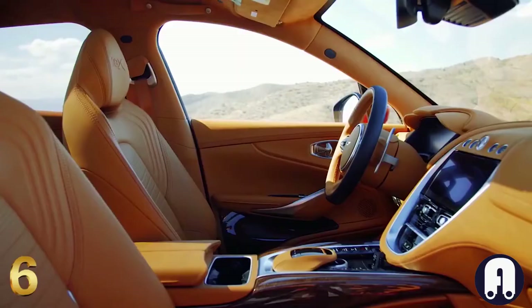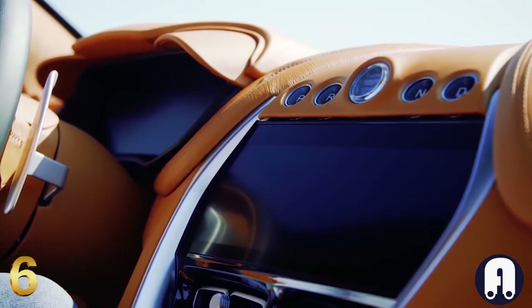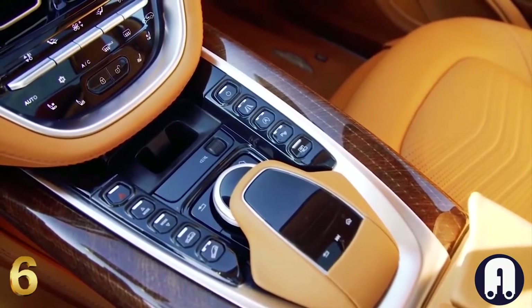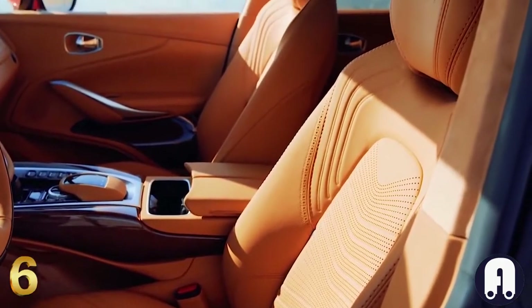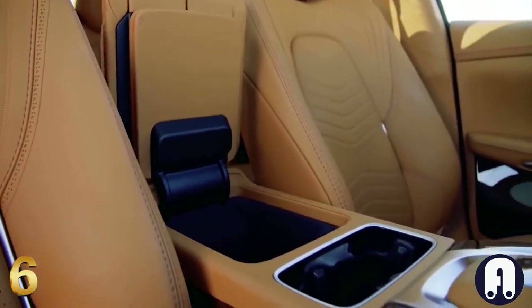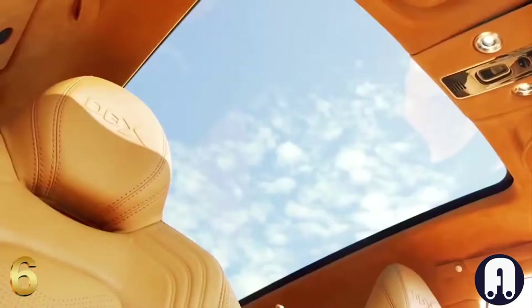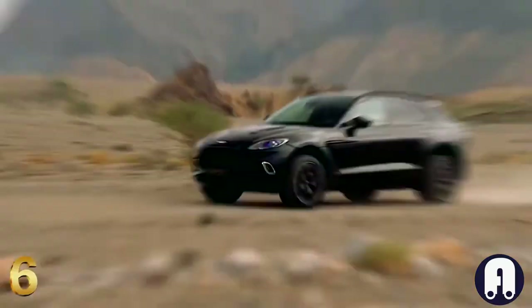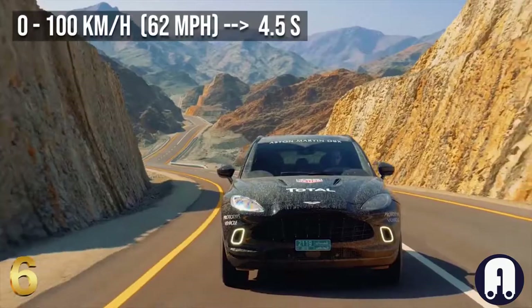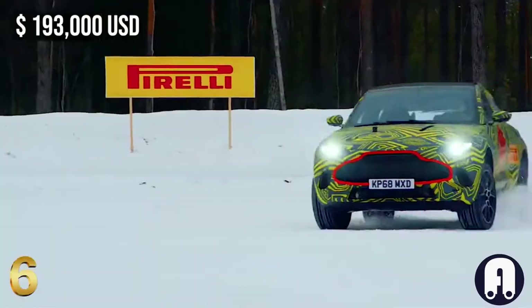The interior is the most luxurious possible, combining beauty with durability. With three different grades of leather available, the DBX is extremely plush and almost infinitely configurable. All switches and controls have been designed specifically for this model, and the cabin is covered in attractively stitched leather and soft-touch surfaces. The DBX is a five-seater SUV with a panoramic sunroof providing a sense of airiness. Thanks to lightweight aluminium construction and Aston Martin's powertrain, it drives like a sports car. The starting price is around $193,000.